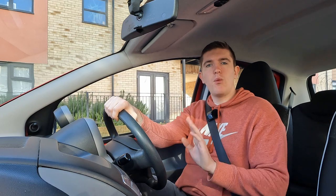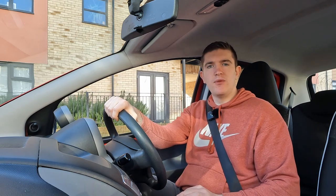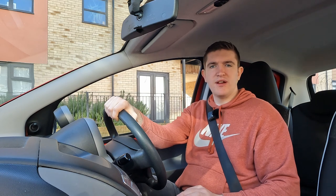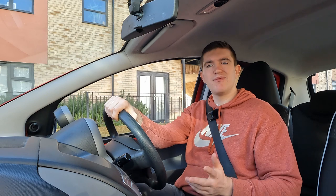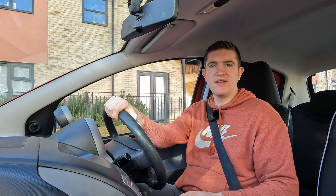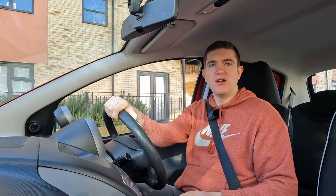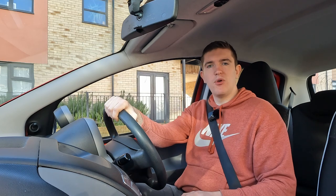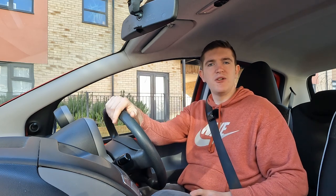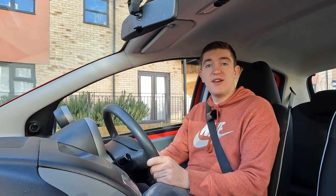Peugeot were very generous with their wide choices of engines that came with the 107. In this model, for example, you get the one-litre Toyota-designed three-cylinder lump producing 68 horsepower. And that's it, actually. The Citroen and Toyota respectively came with a 1.4-litre engine designed in France, but Peugeot, in their infinite wisdom, decided not to. I can only assume they sat in their boardroom and said, 'What the heck? People are only driving one car — why do they need more than one engine?' But isn't it a cracker?